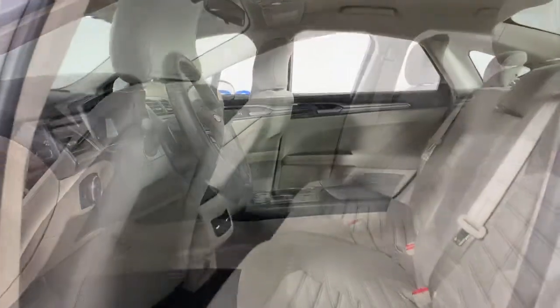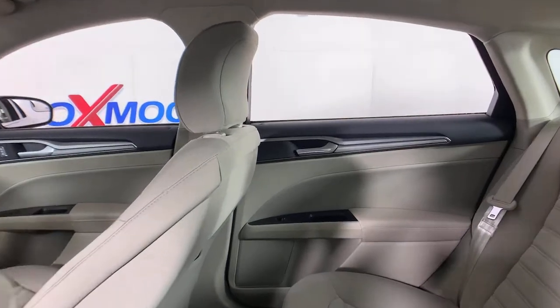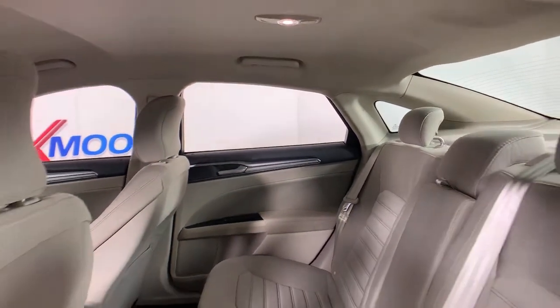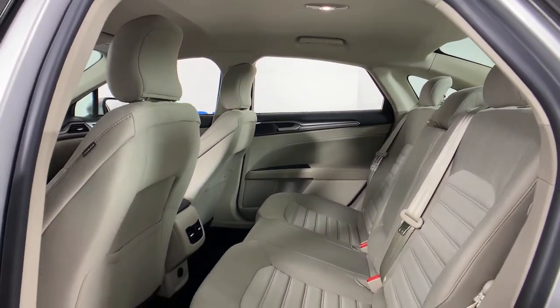These are just some of the great options this vehicle comes with: electronic stability control, trip computer, power windows, bucket seats, 4-wheel disc brakes, power steering.